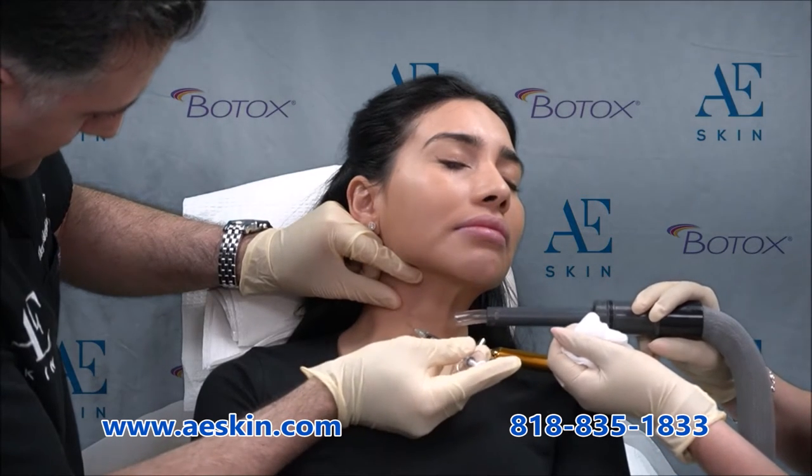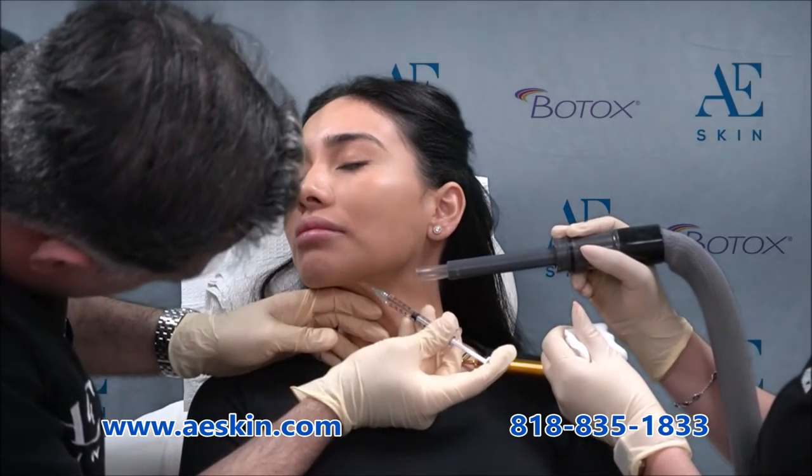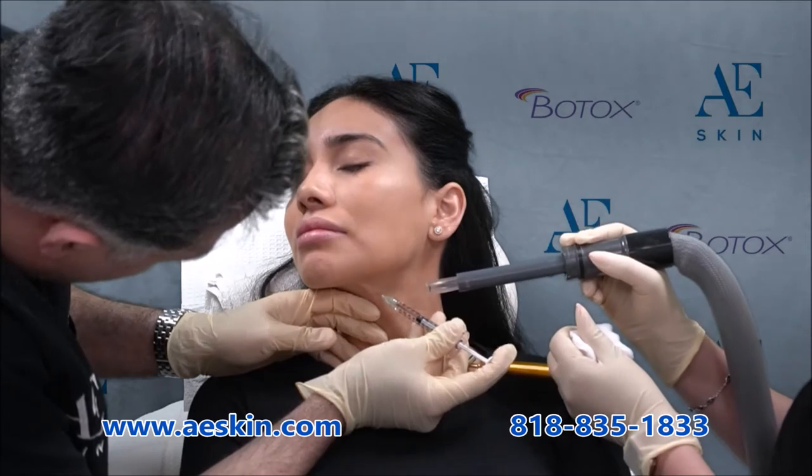Dr. Alex uses a painless technique he designed himself. We blow cold air on your skin to numb the area and place a vibrating distractor on your skin near the injection site.